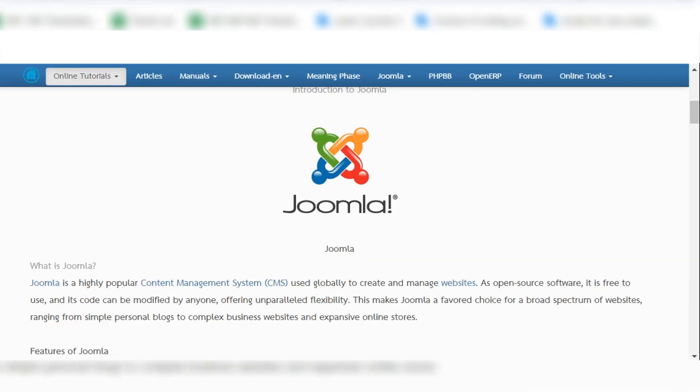Hello everyone. In this video I will share about the introduction of Joomla — what is Joomla and what's new features in Joomla 5. Joomla is a popular content management system.